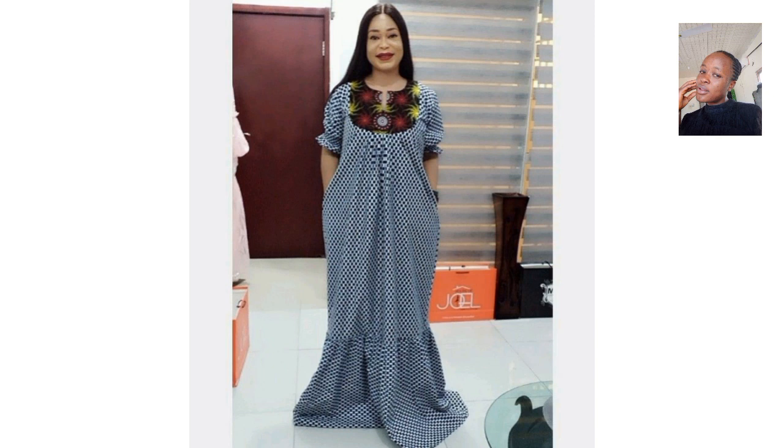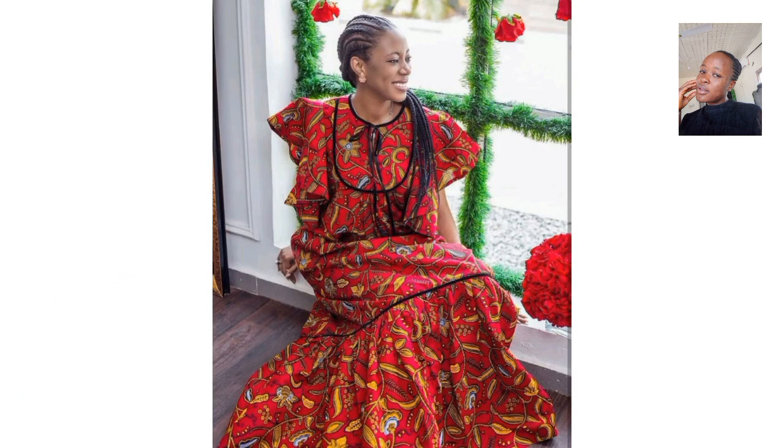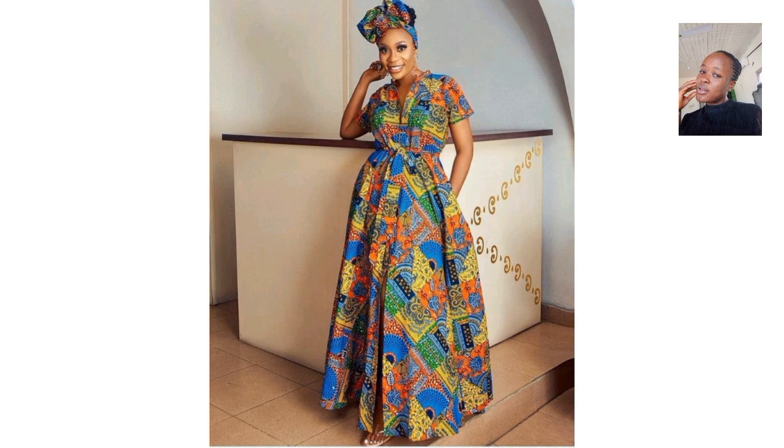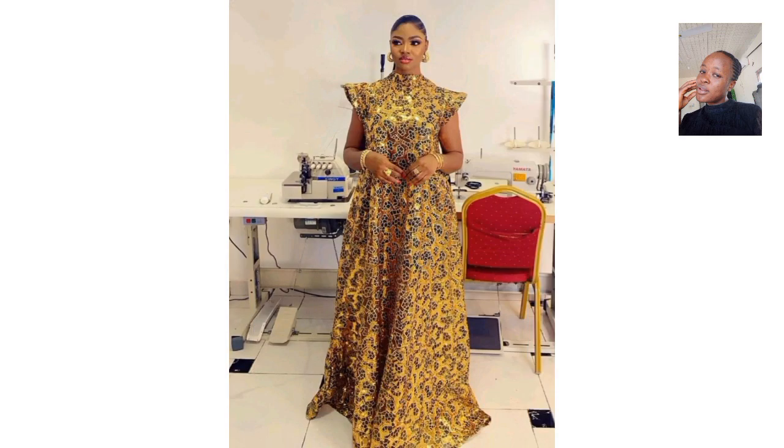Yes, this is beautiful — it's long African styles. It comes in beautiful African print with a little bit of touches. This one is lovely. Just take a screenshot of any of these styles and send them to your trusted fashion designer to make the magic happen for you.